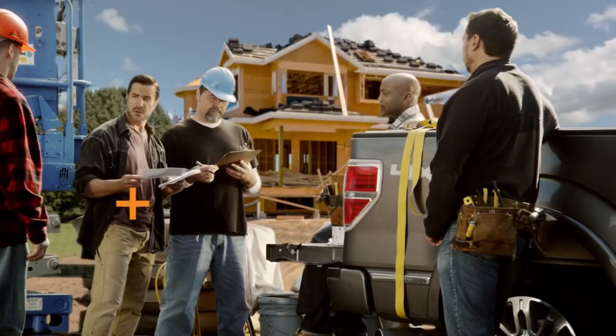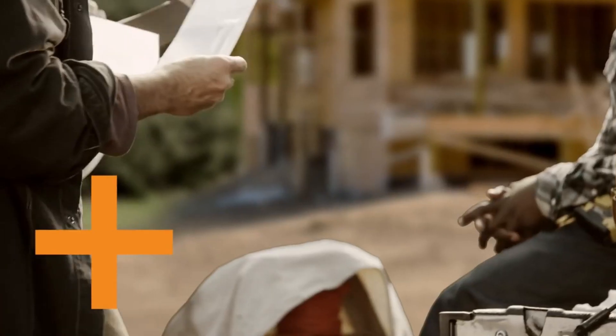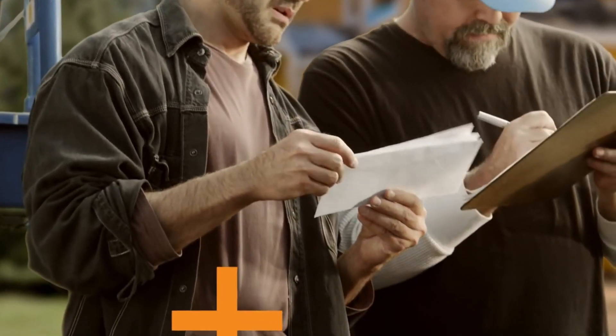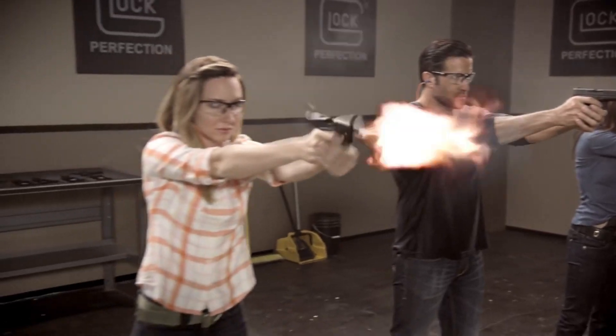With its compact size and advanced features, the GL-OXE Q43 is a top-performing firearm that is trusted by gun owners for personal protection and concealed carry.